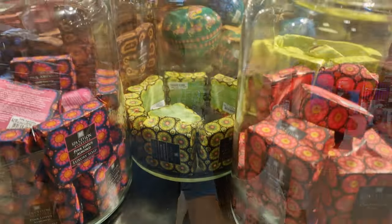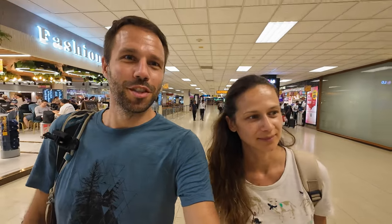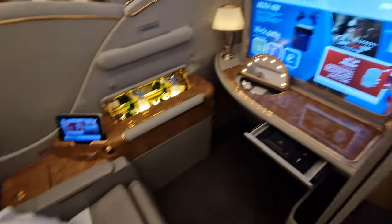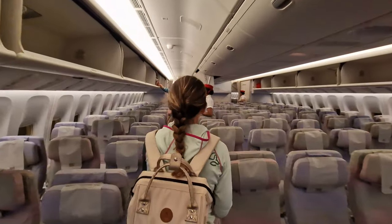And here we are at the airport — luckily we managed to spend almost all our rupees, buying soups, some local products, coffee, and a bit of food. We are left with 250 rupees, which is less than a euro. Good job for once — we are not going to bring any money home. It's already freezing in here.